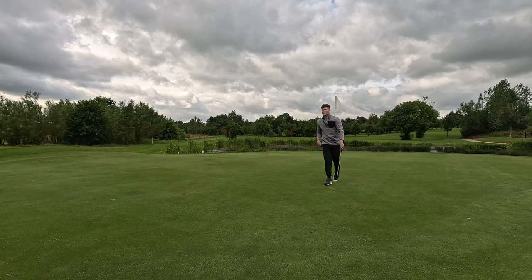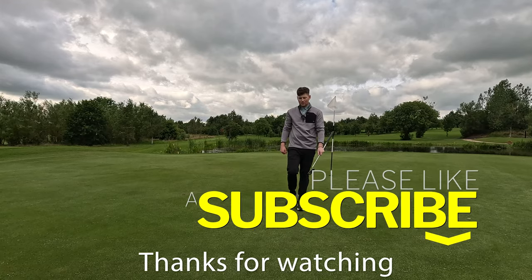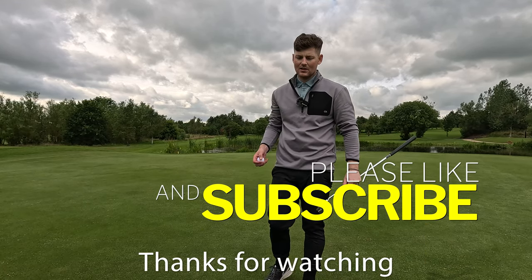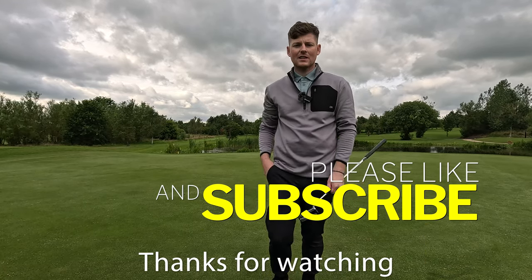Hope you enjoyed this one — if you haven't yet liked the video, go down there and like it now. If you haven't yet subscribed, you know what to do — go down there and smash it. We very much appreciate it. Anyway guys, until then we'll see you next time on the channel — hope you enjoyed!